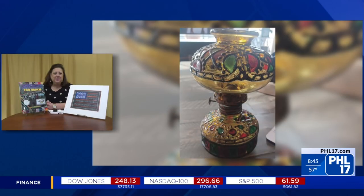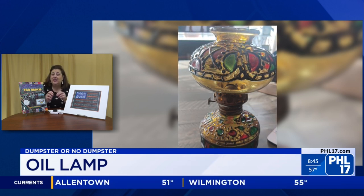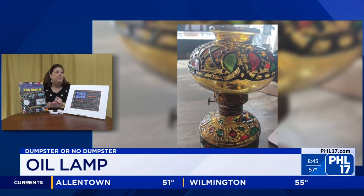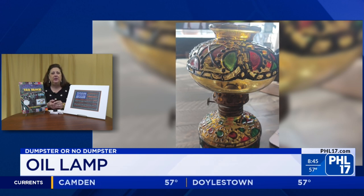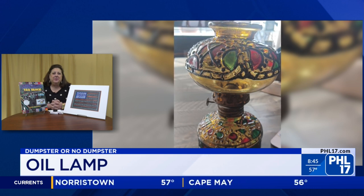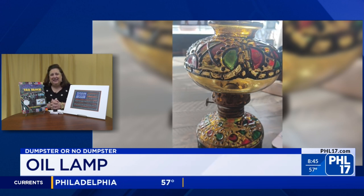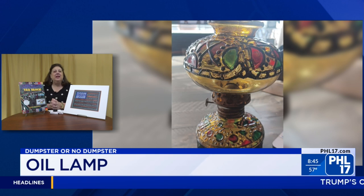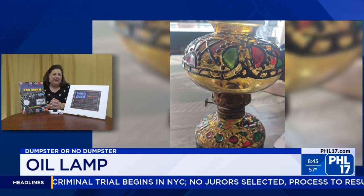An oil lamp — this is a 1970s oil lamp that has been painted to look like stained glass. It's a miniature oil lamp, about five inches tall, and it's in working condition. The viewer who sent it in to the Facebook page at PHL17 says it still works. I feel like I saw so many of these at my grandmother's. It's painted to look like stained glass, and it's a dumpster — $15. That's actually less than what I was expecting, but still under the $50 mark.